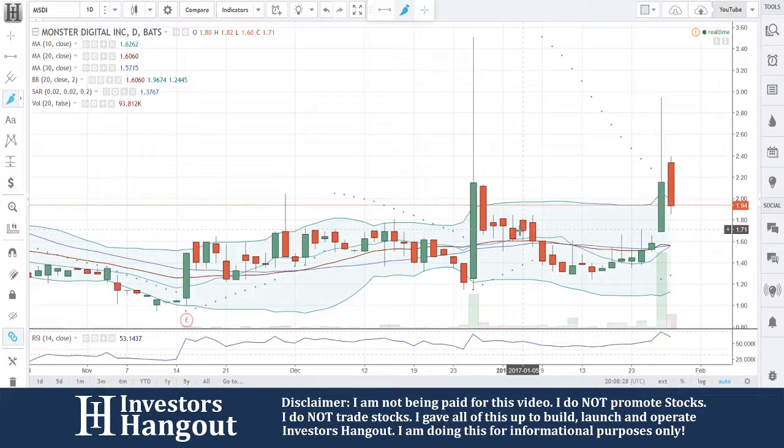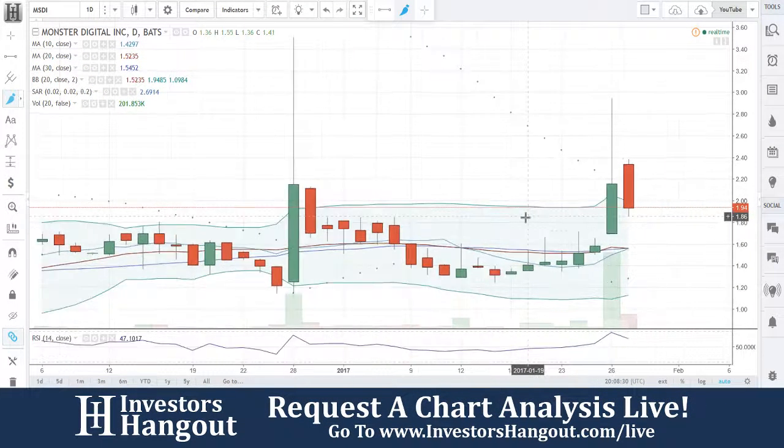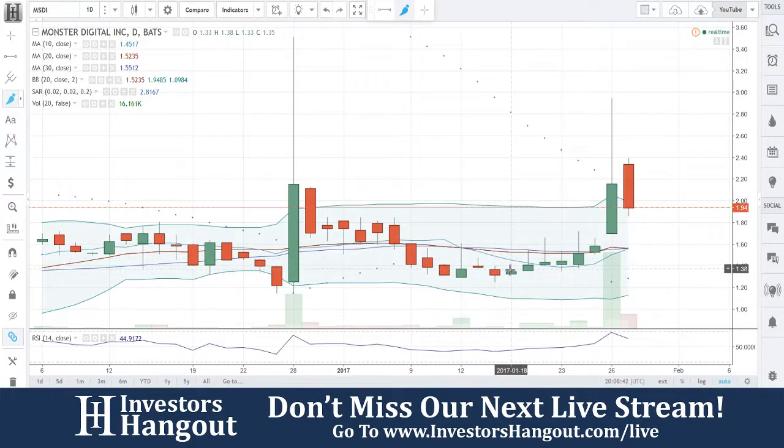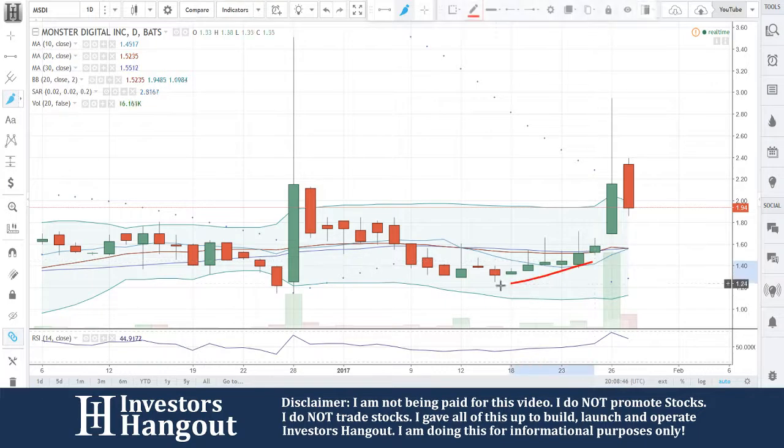Right now I think a pullback is going to happen, and I wouldn't have said that if these two indicators weren't here. So you got that confirmation of a red candle today signaling a pullback. The power indicator is still bullish, but you had one, two, three, four, five, six consistent days of green right there in that area.